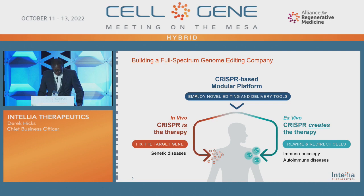We have the ability to apply our toolbox to in vivo therapies as well as ex vivo therapies, using novel tools for both applications. In the case of in vivo, CRISPR is a therapy where we fix the target gene. In the case of ex vivo, we create the therapy. Some of the areas for ex vivo include immuno-oncology and autoimmune diseases. We'll talk about that more in terms of not only what we're doing internally, but also through some of our partnerships.